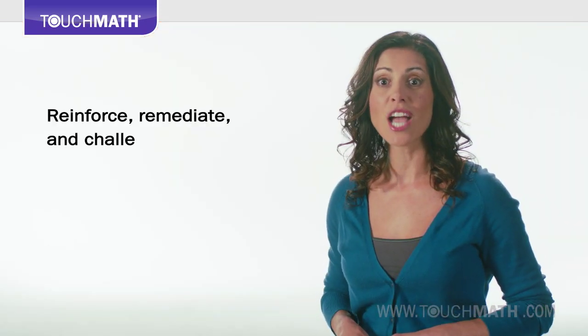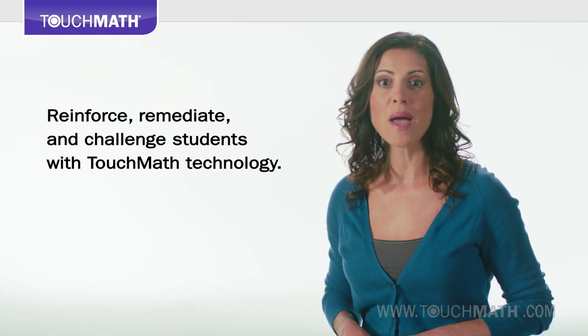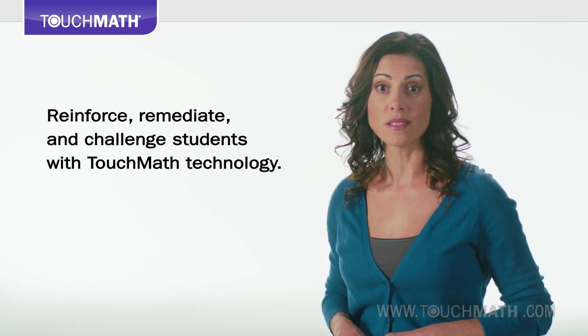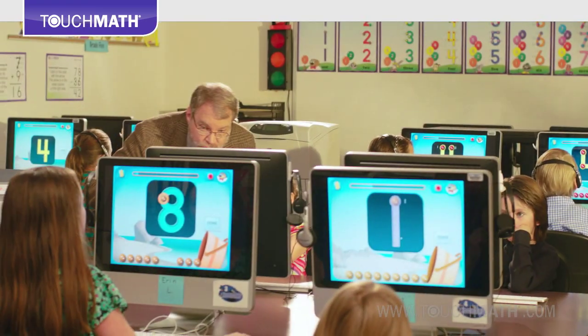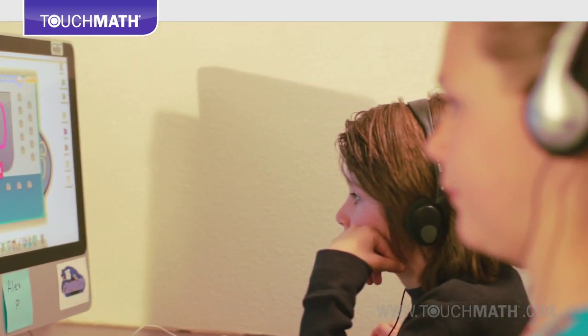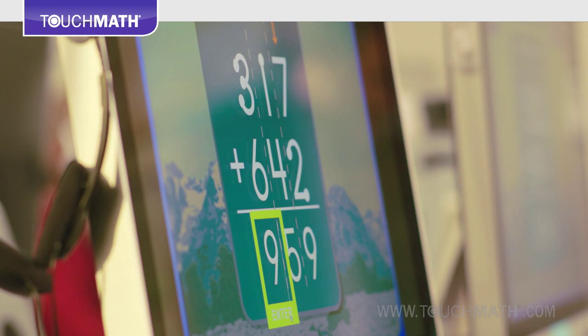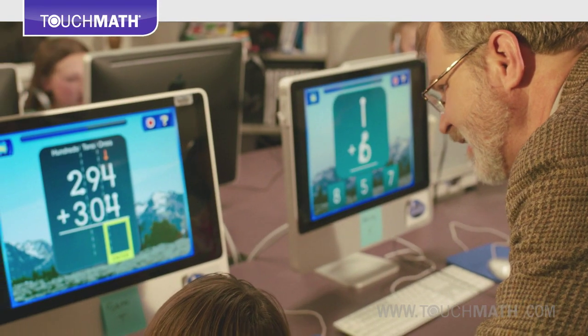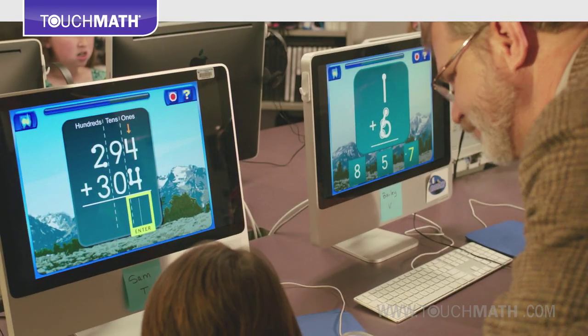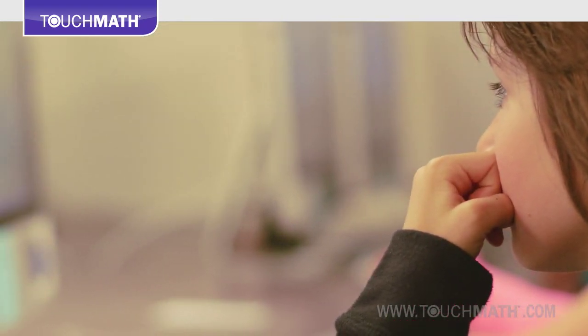Reinforce, remediate and challenge students with Touch Math's technology components. Touch Math technology gives you the ability to differentiate lessons for whole group, small group and one-to-one instruction. Likewise, you can provide individual reteaching opportunities and advanced level work. These dynamic and interactive learning channels provide meaningful practice and review and keep students interested, involved and motivated.